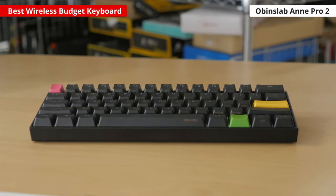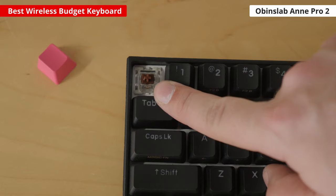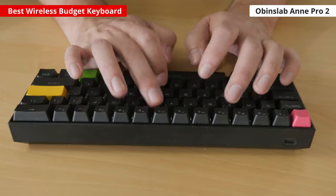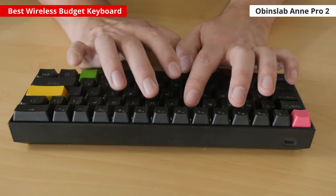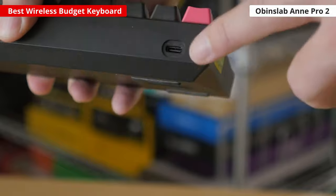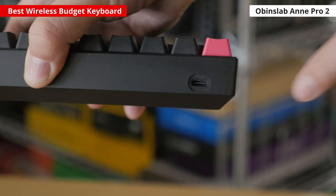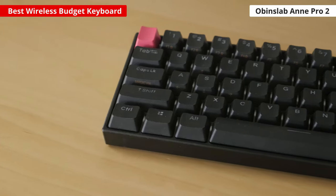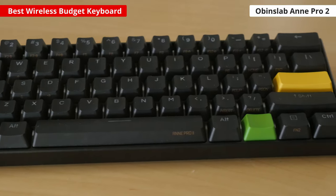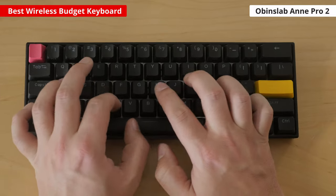For a budget option, we recommend the Obenslab Pro 2. We tested the version with tactile Gateron Brown switches, which have a low operating force, so typing feels very light. The pre-travel distance is a bit high, but you're able to get this board in a variety of switch brands and styles, so you'll be able to find the one that best suits you. You can use it wired with its included charging cable for incredibly low latency while gaming, or use it with a Bluetooth connection for work. It pairs with up to 4 devices using Bluetooth, making it a great choice for a compact board in a setup with a PC and tablets. The battery lasts about 8 hours on a full charge, which should easily get you through a standard workday.